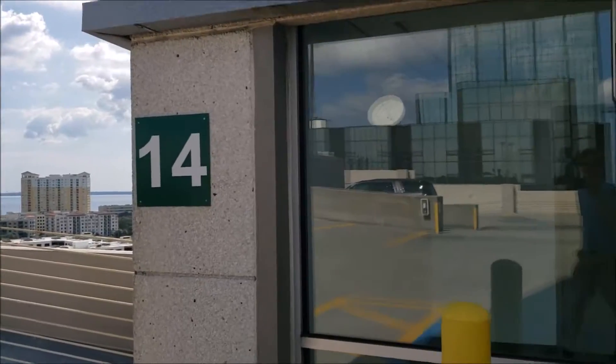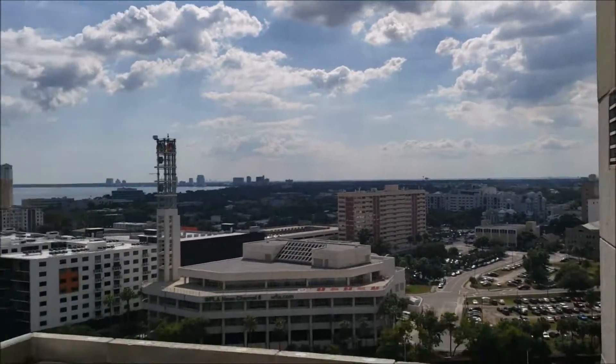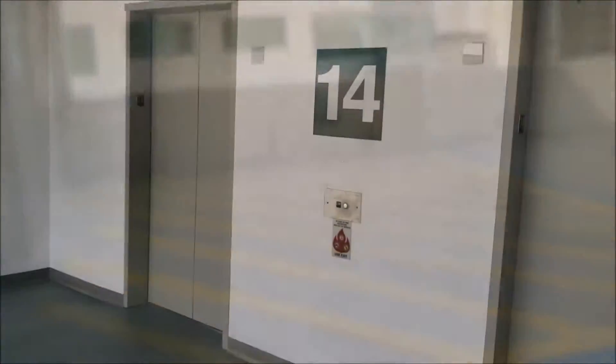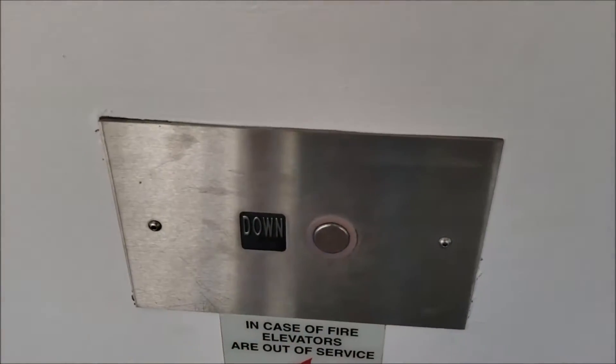We're on 14. Here is a little bit of a view. Alright, we're gonna go back down. I'll cut the video when it comes.